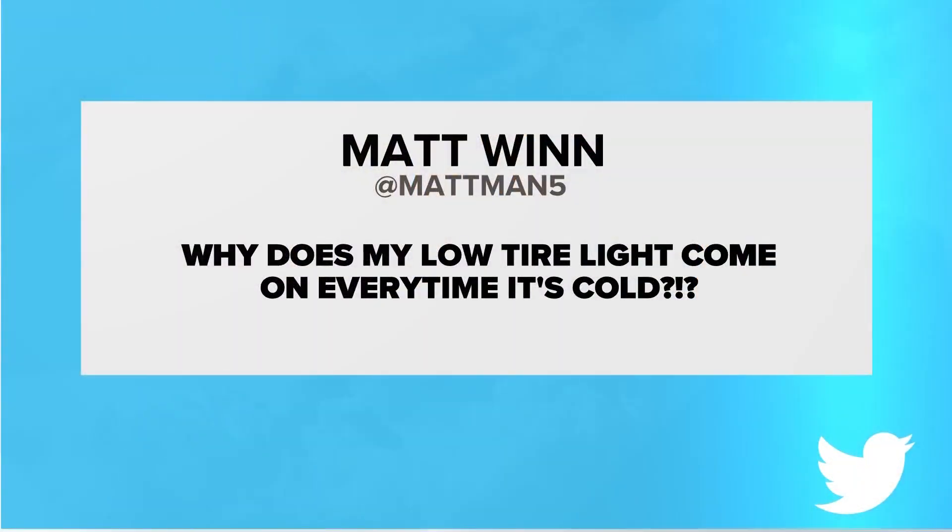I want to show you this — I had these questions on the tweet earlier. Matt Wynn tweeted me: why does my low tire light come on every time it's cold? Well, Matt, I have the answer for you, buddy. Let me explain to you just exactly what happens.